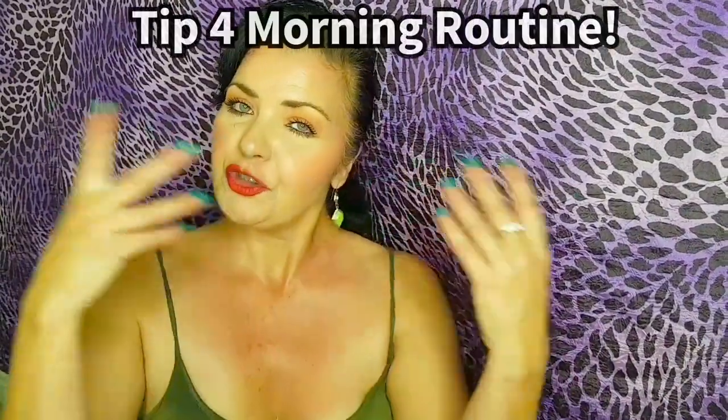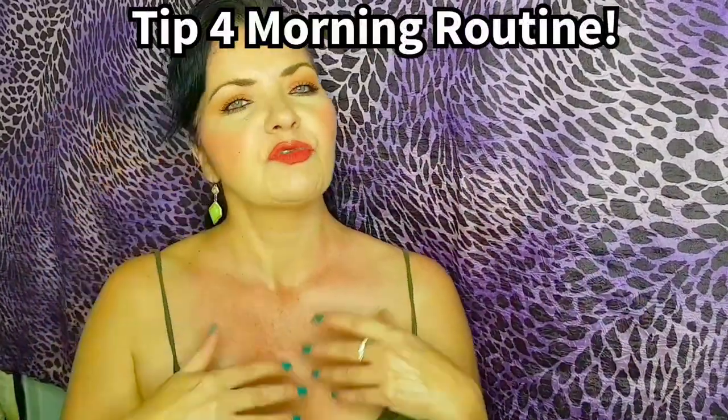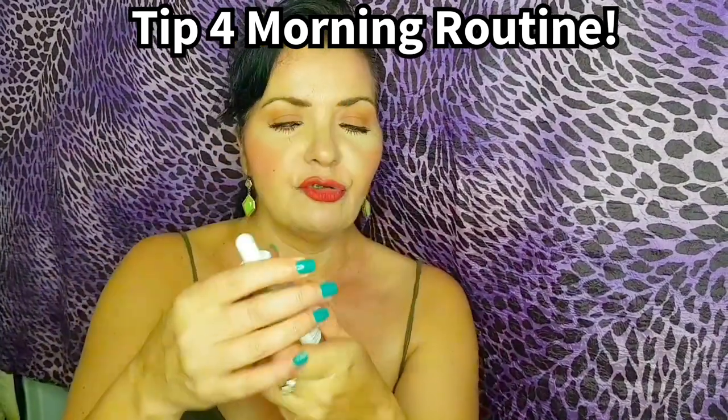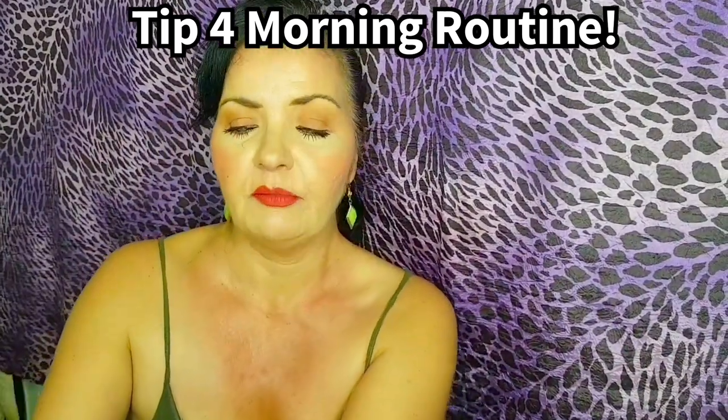Here we come to tip four, which is your AM routine — what you would use in the morning. First of all, we're going to use alpha arbutin 2% plus HA.